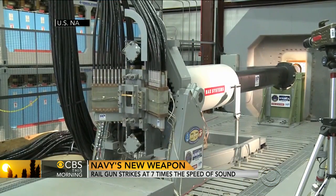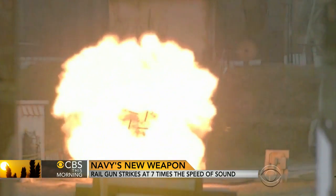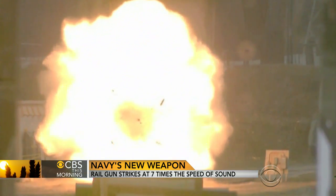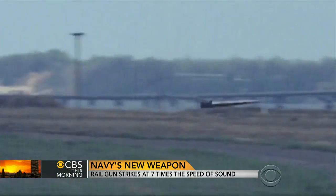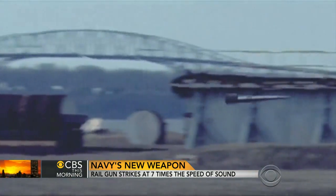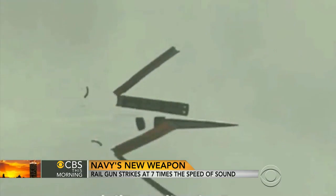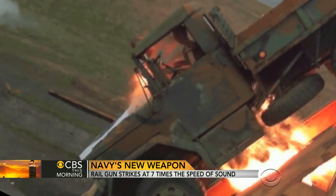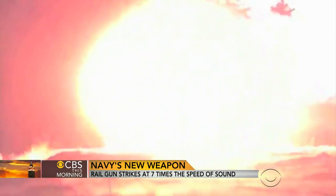Fire. Propelled by an electromagnetic pulse, the projectile comes out of the barrel in a fireball of molten metal. Traveling at seven times the speed of sound — as fast as going from Washington, D.C. to Philadelphia in three minutes — the projectile sheds its steel cladding and destroys whatever it smashes into. In this case, a dummy warhead from an incoming missile. Seven times the speed of sound.